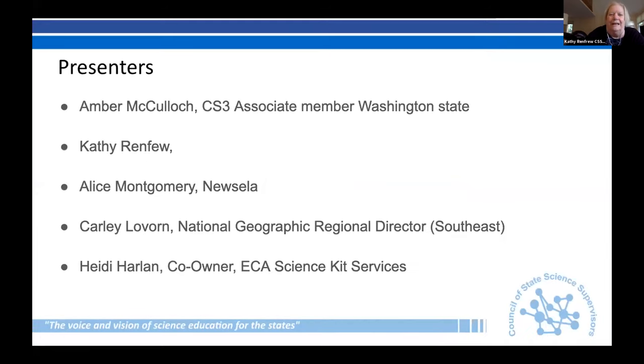Introductions: I'm Amber McCulloch, an associate member from Washington State. I'm Kathy Renfrew, an associate member from Massachusetts. I'm Alice Montgomery from Newsella — I work on the teacher learning side and I'm a former elementary school educator. I'm Carly Lovern, Southeast Regional Director for National Geographic Education. I'm Heidi Harlan, co-owner of ECA Science Kit Services, here to speak about distance learning packs and distribution.